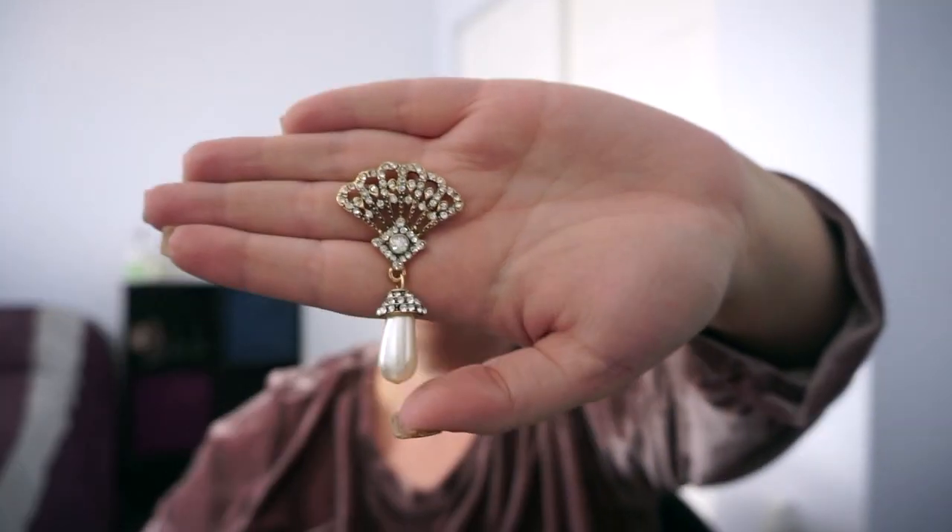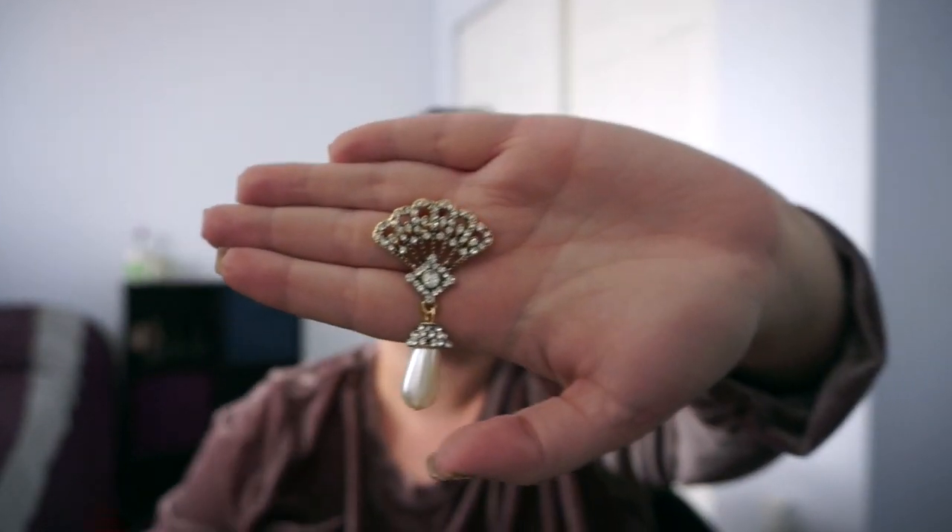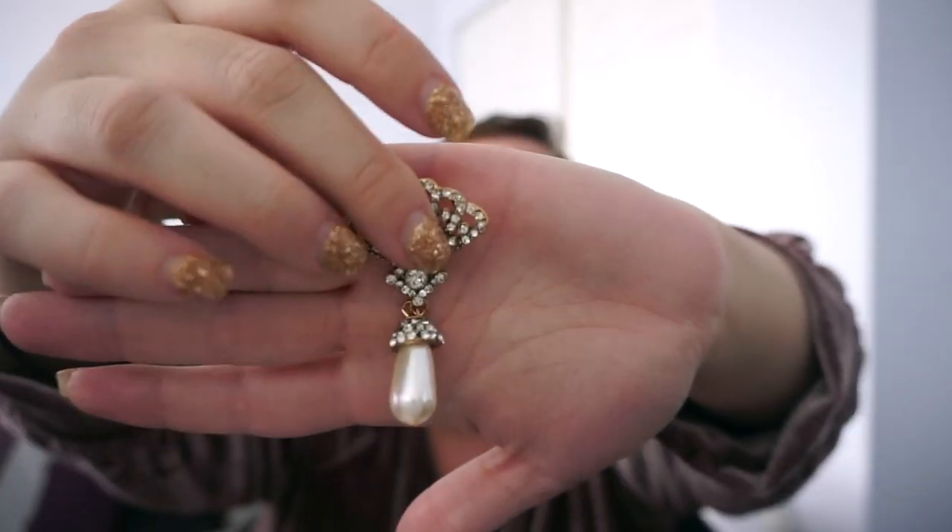I ordered these fan earrings, which I got so many compliments on. It's a hanging pearl drop earring — the fan shaping is very flapper-esque and these are just so fun and gorgeous. I've also gotten hanging earrings where the link that connects the fan piece to the hanging pearl piece is really bad, and then halfway through the night you lose your earring. That didn't happen with these. These are from Unique Vintage — I love, love these.